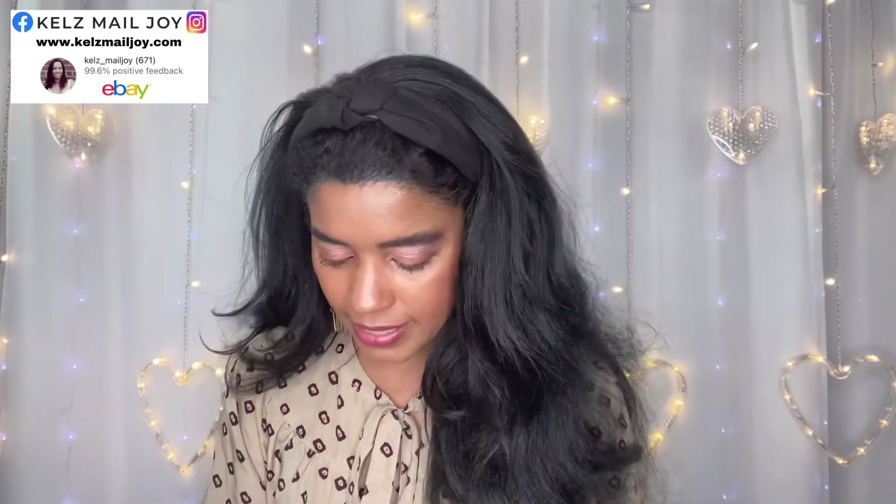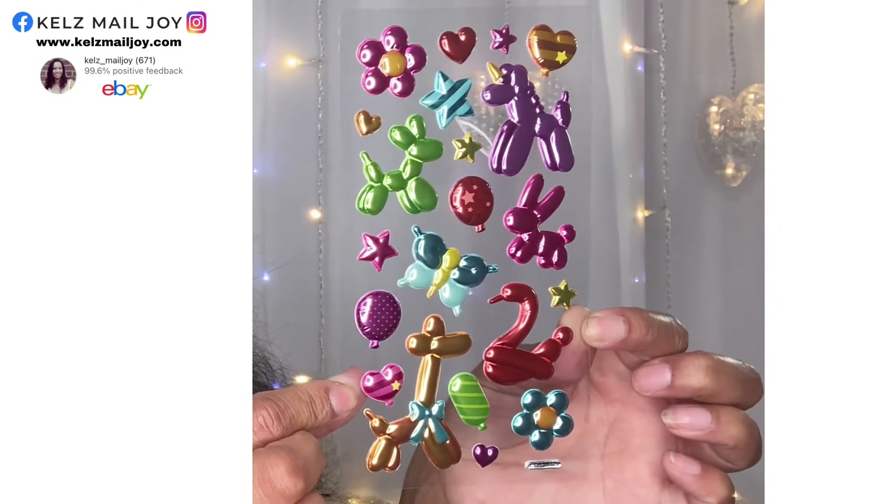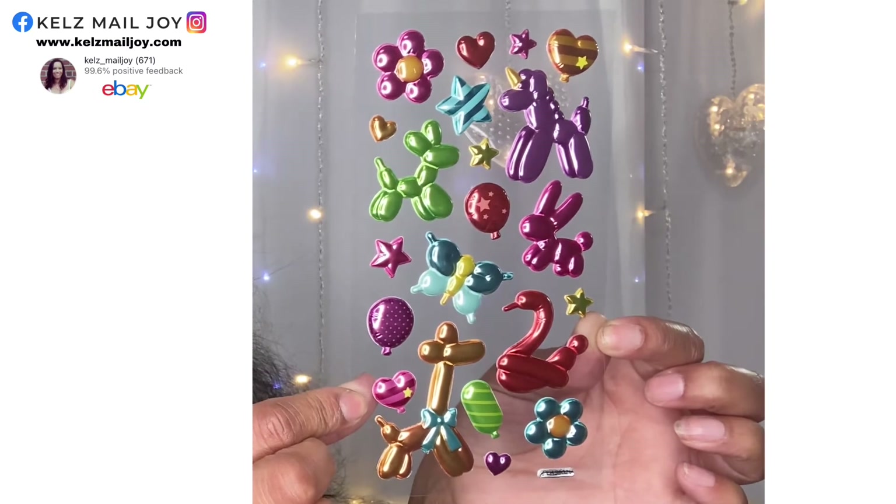These are so fun — it's balloon animals! I'm going to take it out of the bag so you guys can see it. How cute! I love these — that is adorable. These will be so fun in some DIYs. I love this, it's so cute.